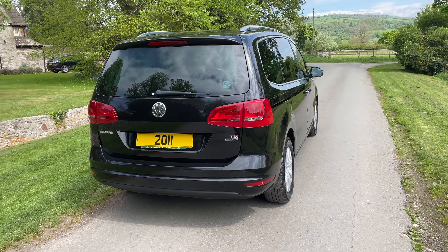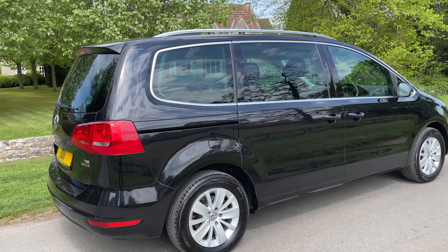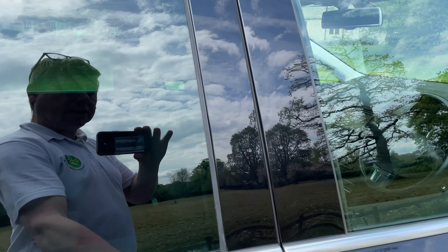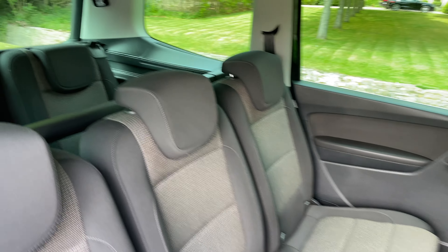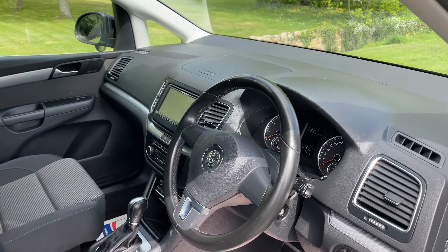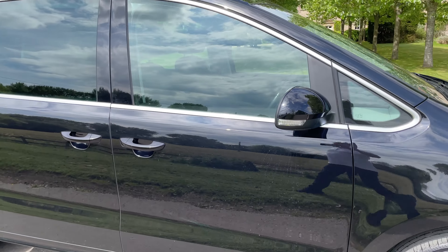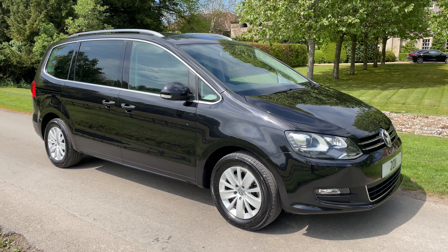Power folding mirrors, electric sliding doors, auto lights, xenons, cornering lights. It's got five fixed seats, electric driver's seat, and start/stop. A stunning seven-seater, low miles, and in immaculate condition.